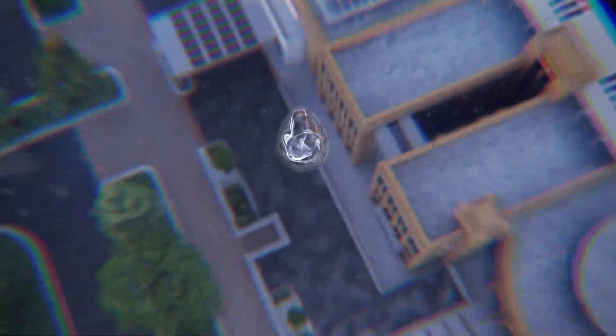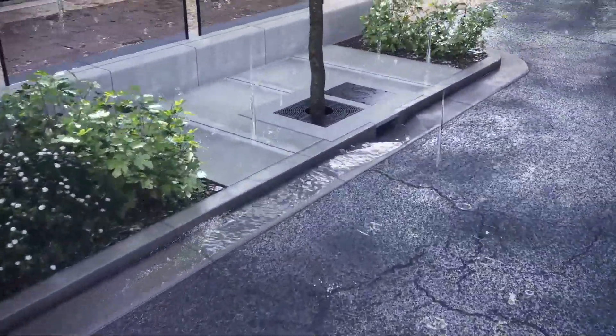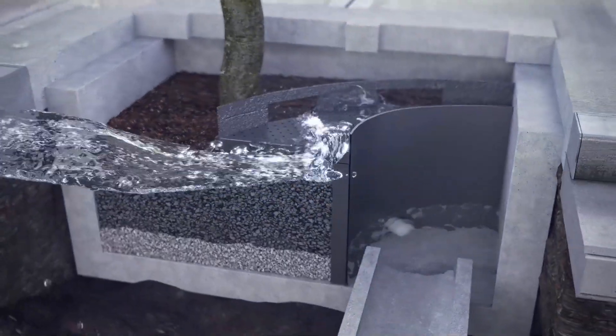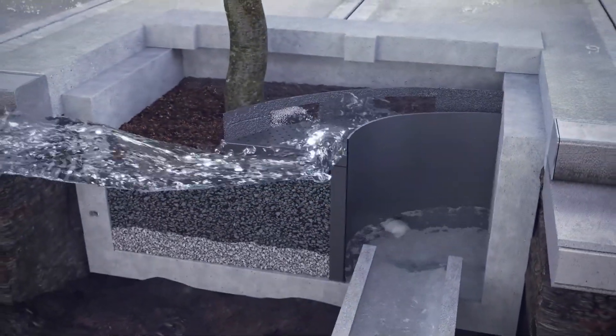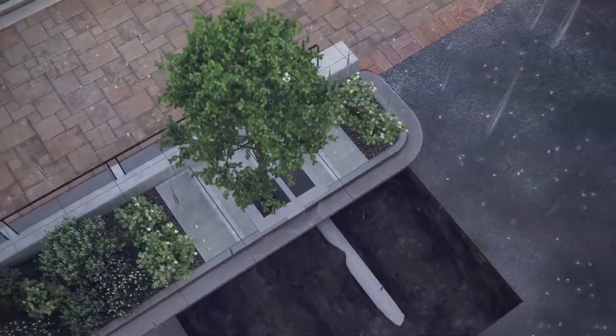Let's follow a drop of rain on its journey through our system of leading water management products. A drop of rain falls from the sky and into a biopod configuration, where high-flow storm mix media filters out impurities faster than soil can.